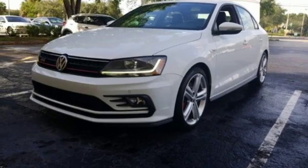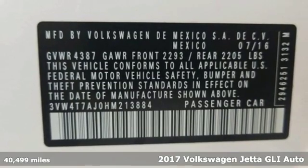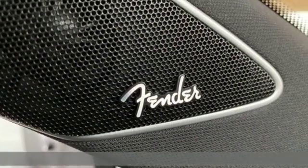Here's a 2017 Volkswagen Jetta. German engineered — style, performance, and precision come together to create the perfect compact sedan.